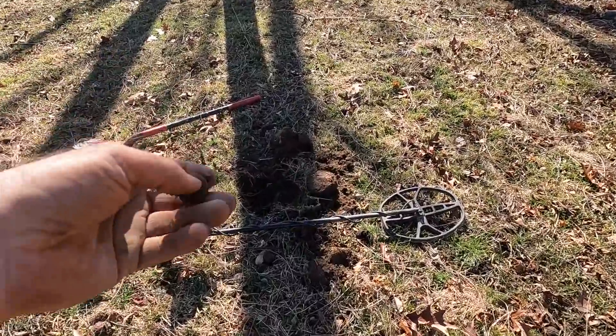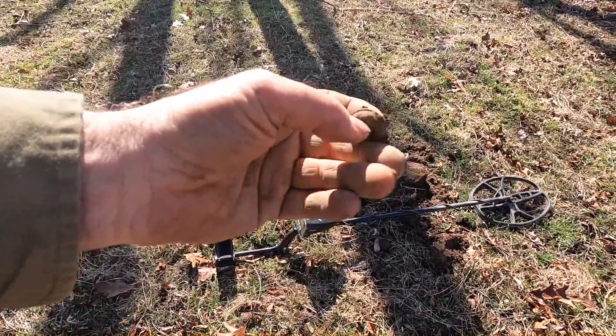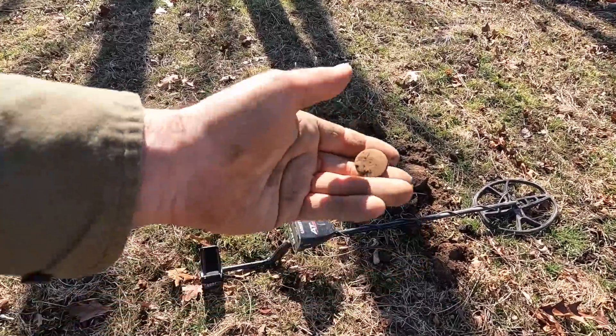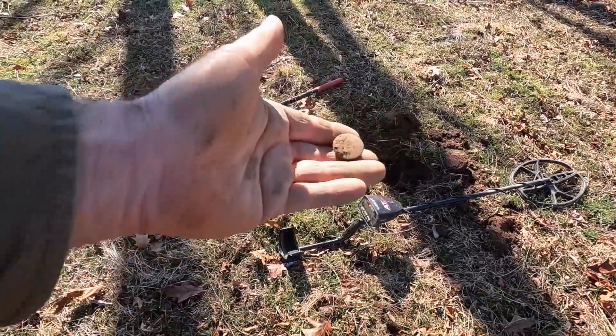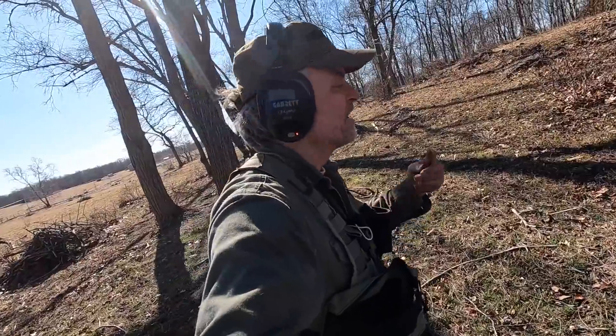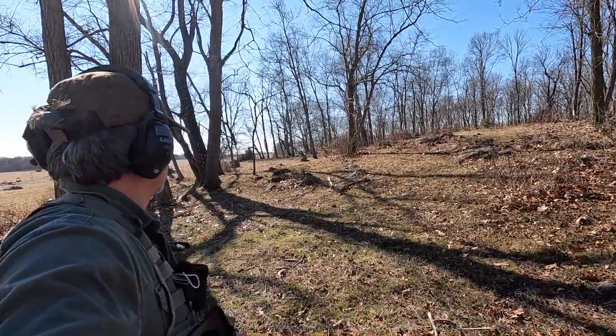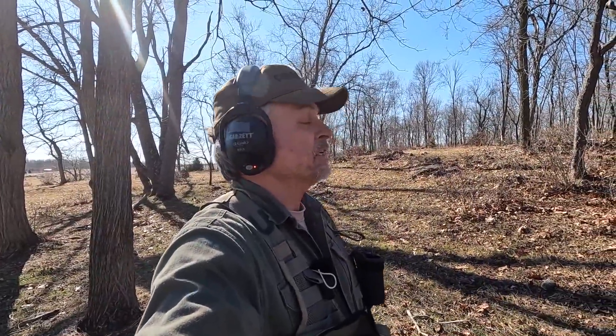I just dug a shotgun shell right there and that's pretty much all I've found so far, but I think we're really going to do well out here. The fact that there are shotgun shells still buried here and not found by other diggers leads me to believe we're going to find some stuff. I know personally several people that have metal detected this farm and done okay. I'll tell you a cool story about this spot later anyway.